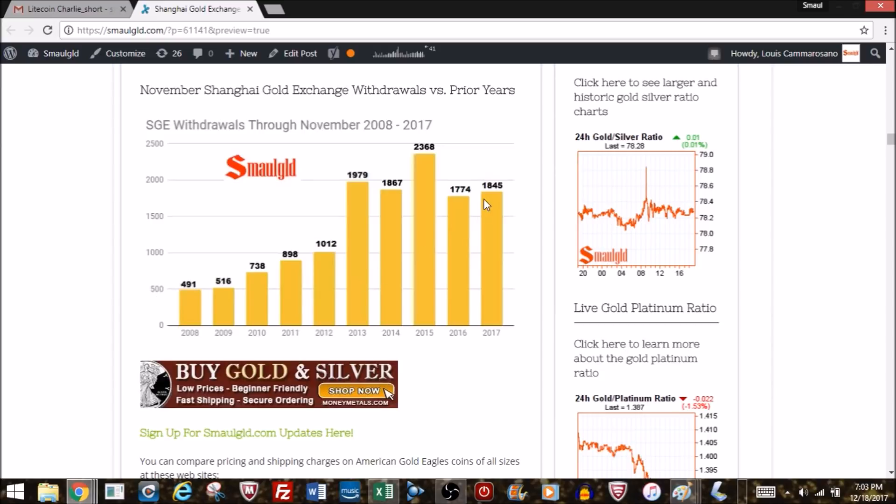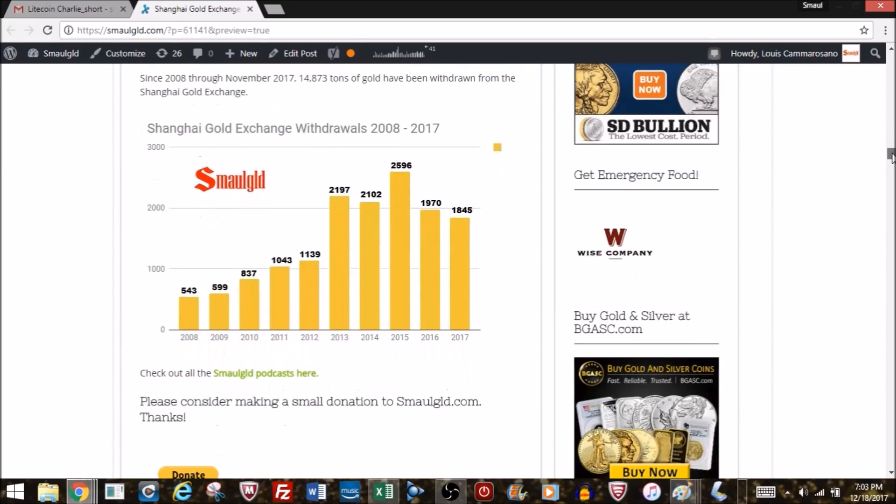Looking at year-to-date figures through November versus all prior years, we're roughly in third place, tied with 2014. The best year overall was 2015, and 2013 appears to be the second best. As long as December comes in the 150–200 ton range, we should reach around 2014 levels. This year will be either the third or fourth largest year for SGE withdrawals. Since 2008, the Shanghai Gold Exchange has had 14,000-plus tons withdrawn.